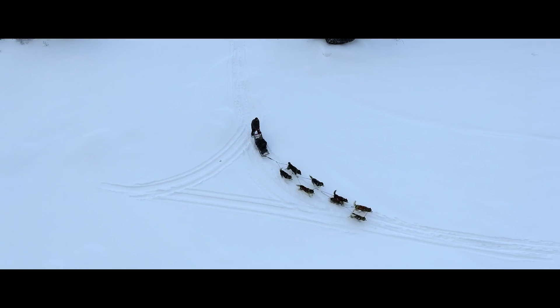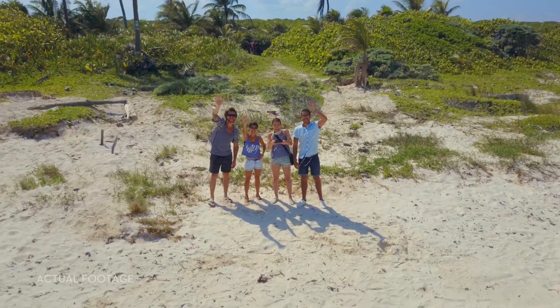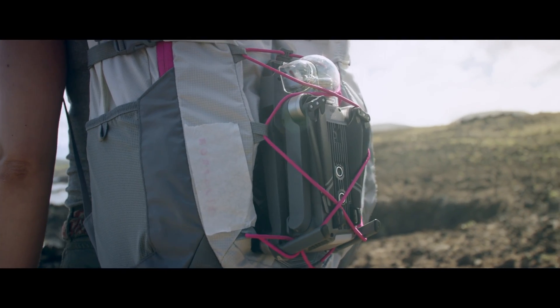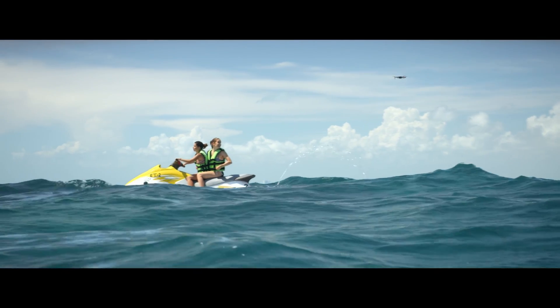that the drone videos you've seen online were shot with one of our cameras. This time we started small so you can dream big. We created your first personal drone, but we're still squeezing in big power. It automatically follows